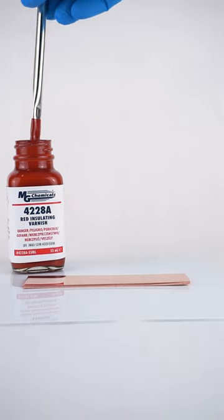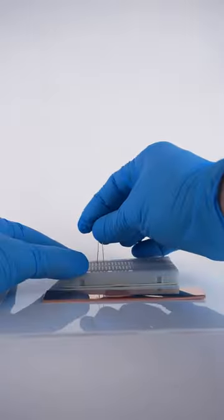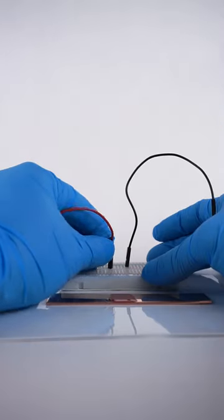Glyptal was a former trademark for a group of alkyd resins and later a research division part of General Electric. Patented in 1914, GE began using the resins as paint in the 1930s, sometimes called insulating varnish.